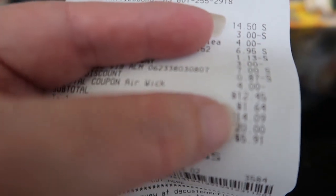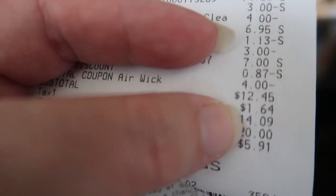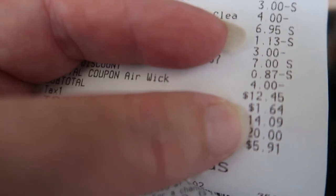So here is my Dollar General receipt. And if it will ever focus — there we go. All the coupons came off before tax.